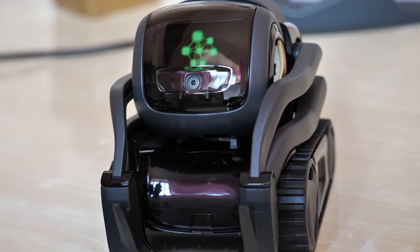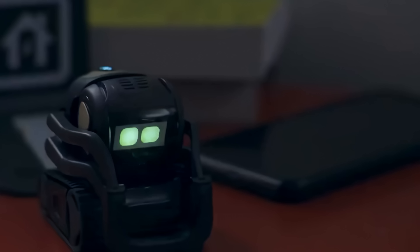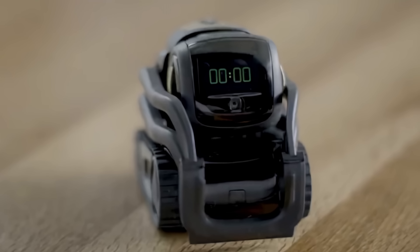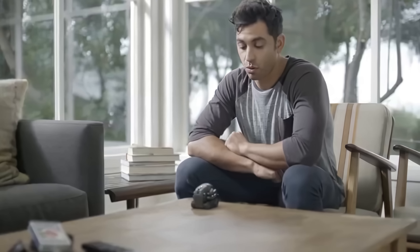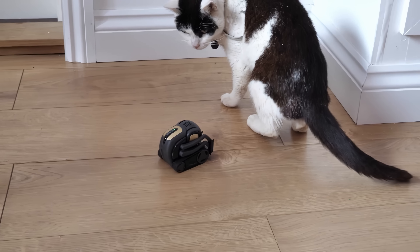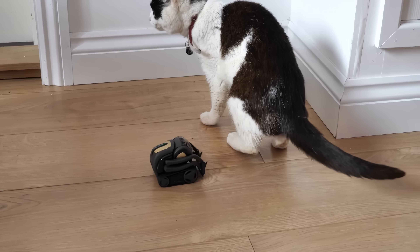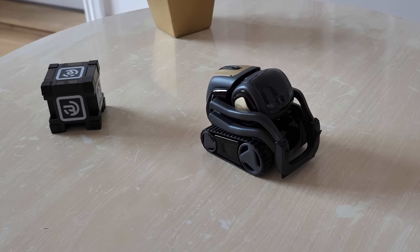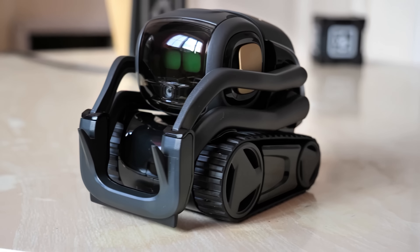The new battery can provide up to 30% more runtime, and the newly redesigned battery compartment makes accessing and replacing Vector's batteries easier. Vector has a higher camera resolution — the new 5MP camera will improve his facial recognition, allowing him to recognize pets and even smile. The Anki Vector robot comes at a high price but has many advanced features that make it worthwhile.